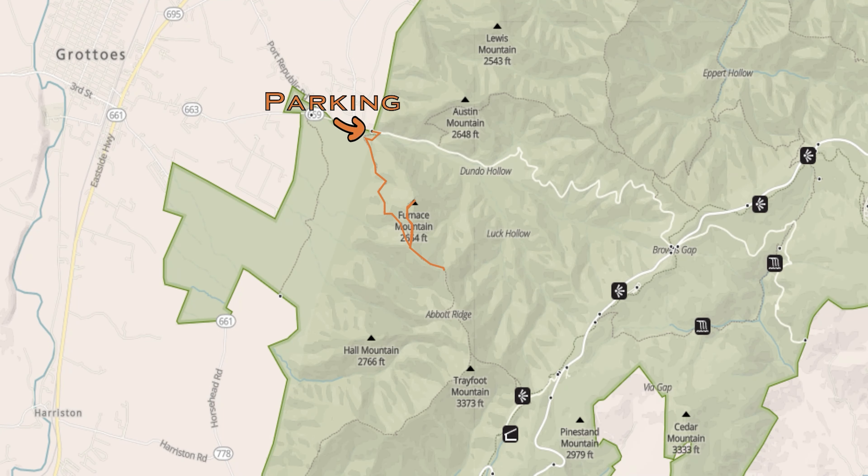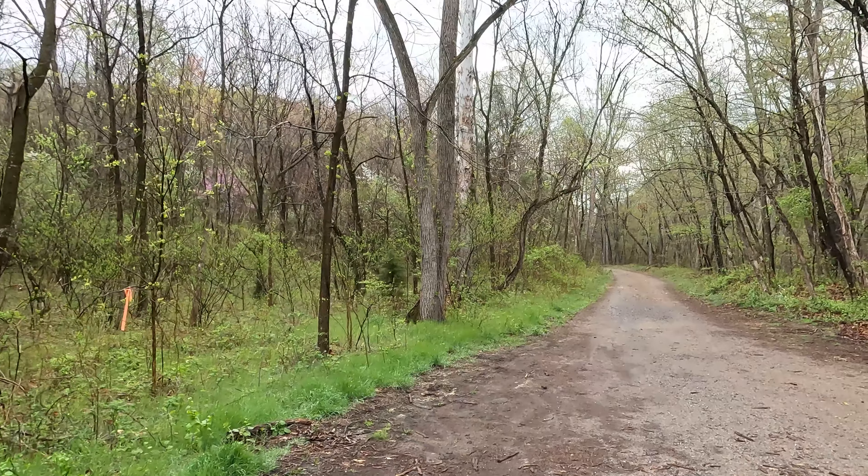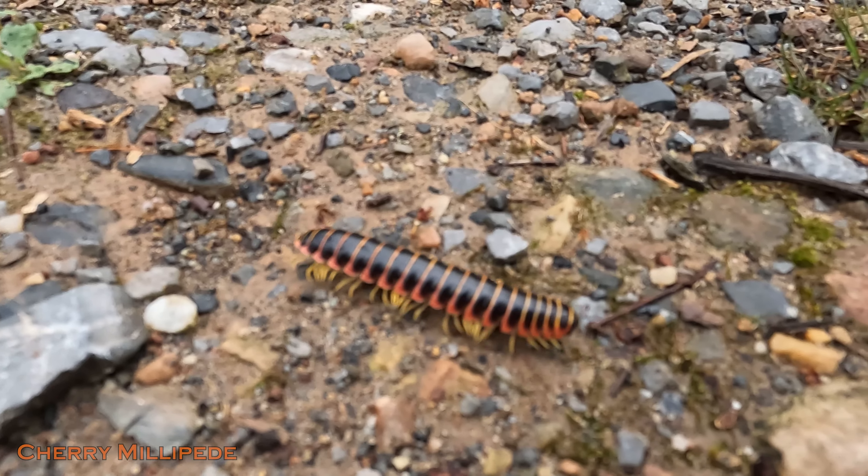Good morning. Here we are back in the southern district of Shenandoah National Park at the Madison Run trailhead. Today we're going to go in there and hike Furnace Mountain and Hall Mountain. It's maybe 55 degrees, a little cool, and it's wet — it just rained. I hope the rain can stay away for the next few hours, but we're here to do it regardless of the weather. So let's do it.